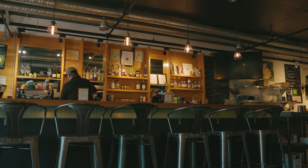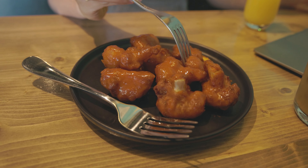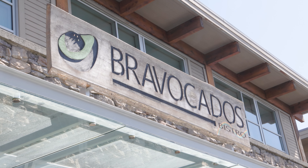We had some time to kill before our 4pm water taxi showed up, so we grabbed a few coffees and had some really delicious breakfast at this spot called Bravocados. You should definitely check this place out if you're going to Tofino.